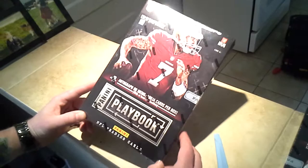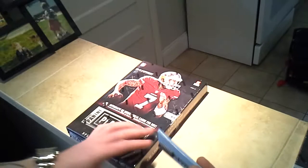Alright folks, thank you for all your bids. This is a 2013 Panini Playbook, 4 hits per box. I appreciate all the bids. We're going to go ahead and get these out to the teams that were won and to the people who bought them. Let's go ahead and get started.